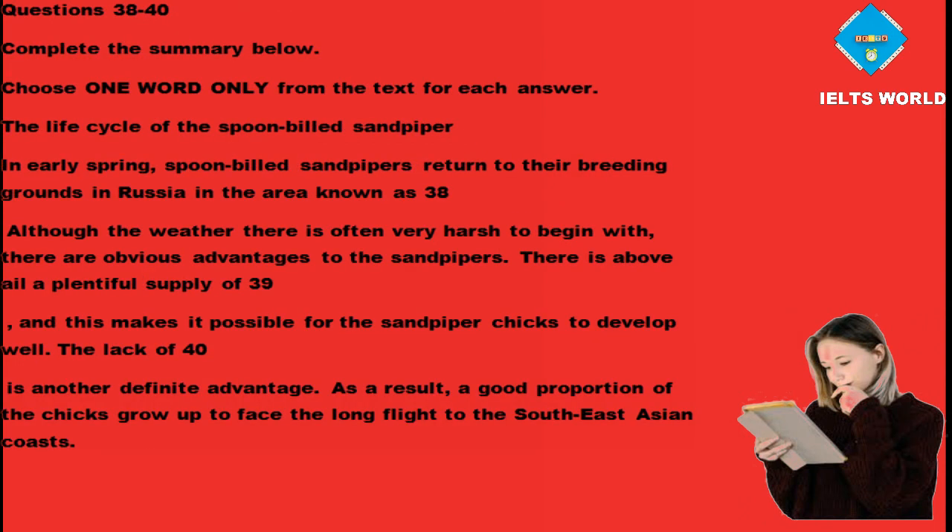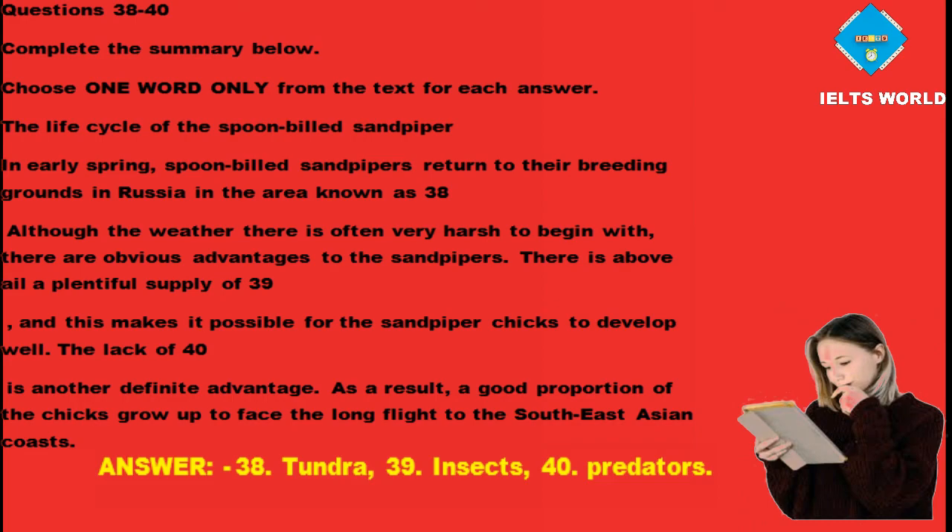Summary completion — Questions 38 to 40. The life cycle of the spoon-billed sandpiper: in early spring, spoon-billed sandpipers return to their breeding grounds in Russia in the area known as tundra (Question 38). Although the weather is often very harsh to begin with, there are obvious advantages. There is above all a plentiful supply of insects (Question 39), and this makes it possible for the chicks to develop well. The lack of predators (Question 40) is another definite advantage. As a result, a good proportion of the chicks grow up to face the long flight to the Southeast Asian coasts.